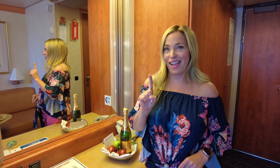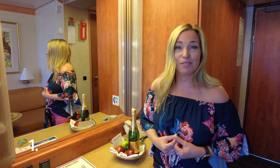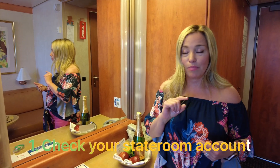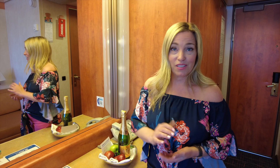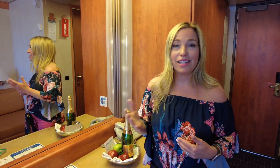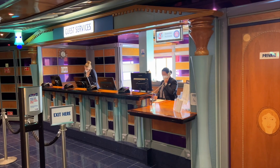The number one thing we recommend — that experts do on the last day of their cruise — is to check your stateroom account. On most cruise lines these days, you can do that right in the cruise line app. Just go to My Account and make sure those charges are accurate and nothing looks awry. If there's an issue, you can call customer service. If you're not comfortable using the app, check a kiosk around the ship, your stateroom television, or go to the front desk.